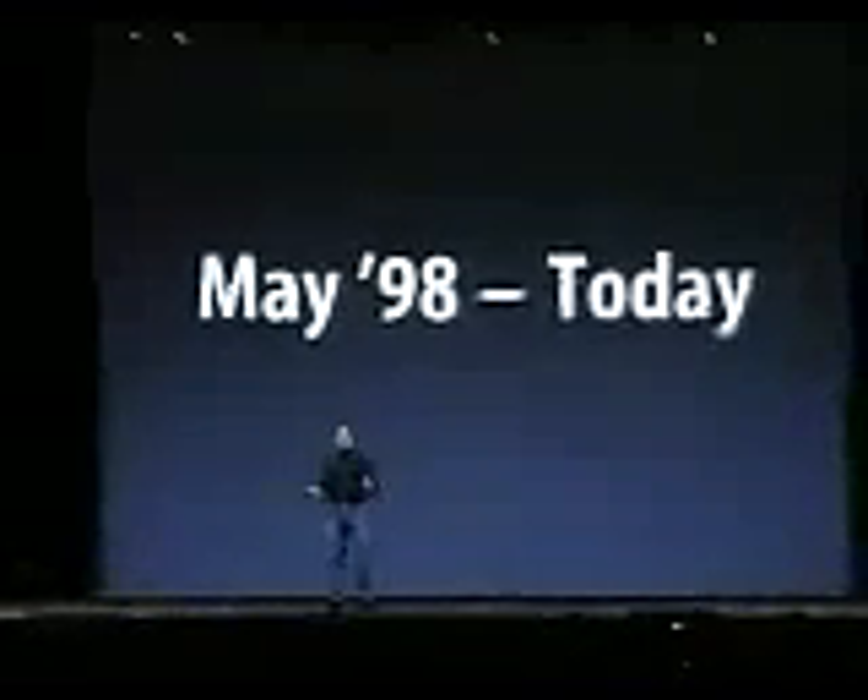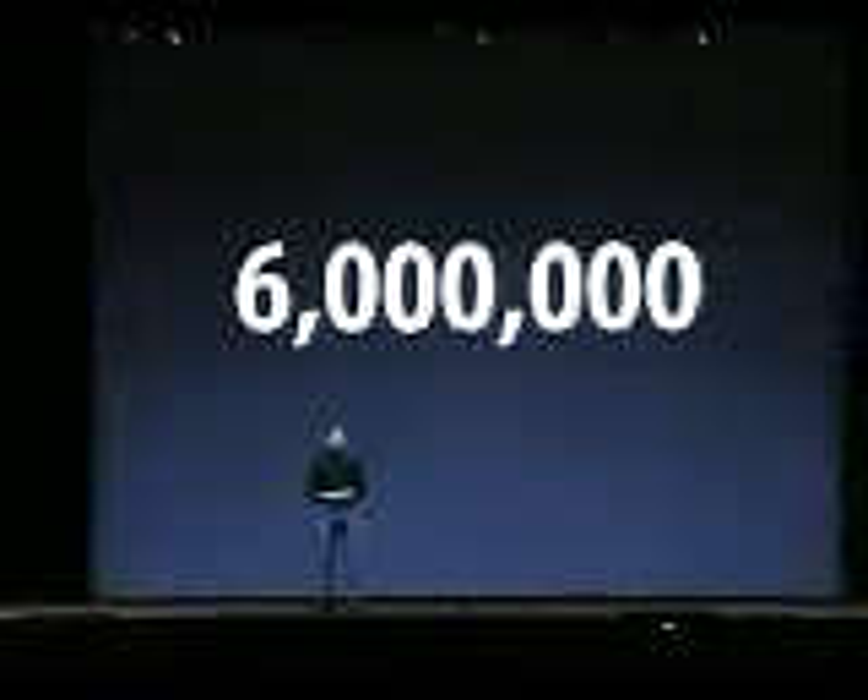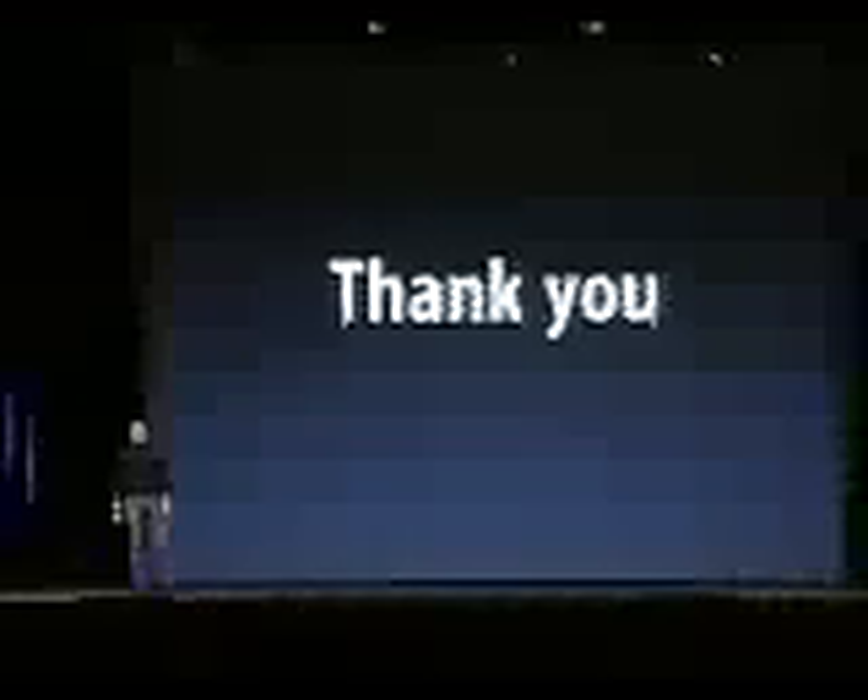It's been a three-year evolution from the original iMac to the iMac of today, and in that three-and-a-half years, I'm really amazed to report that we've sold six million iMacs. Six million iMac users out there. This is making it one of the most popular computers ever, and we'd like to say thank you to those six million customers.